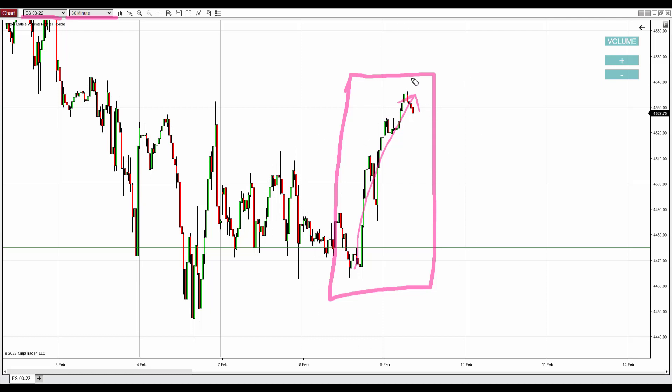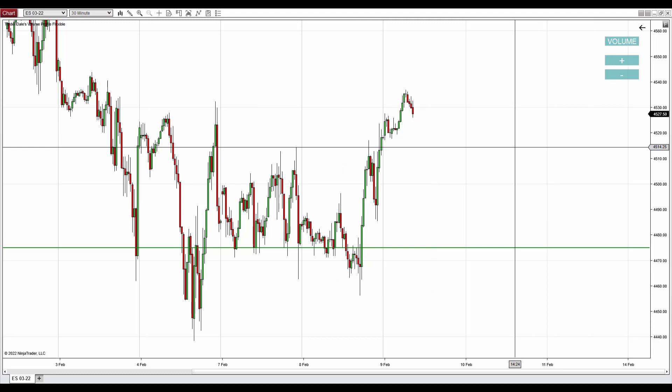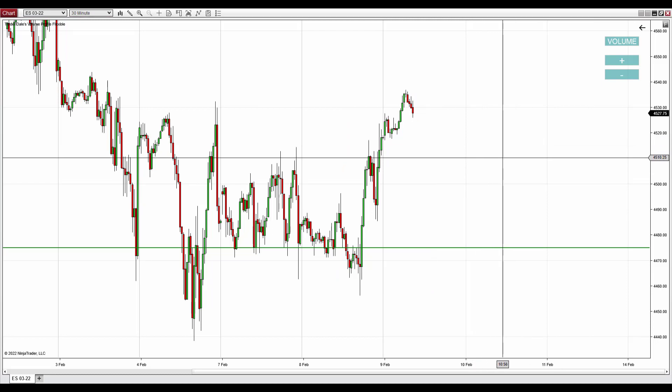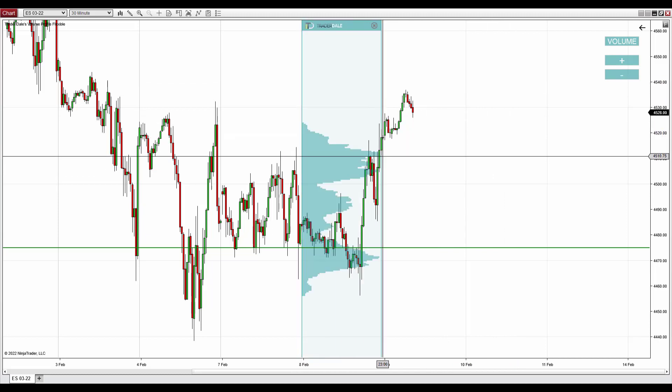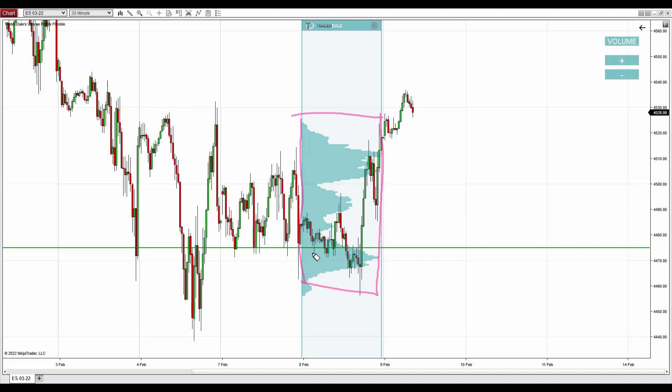Such strong buying activity is a sign of strong buyers who are aggressively pushing the price upwards. What I'm most interested in is the volume distribution and where those buyers were entering most of the long trades. So I'm going to use my flexible volume profile and apply it to yesterday. This is yesterday's profile, and there is a significant volume zone right there before the start of the strong buying activity.